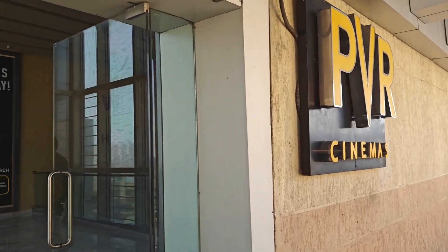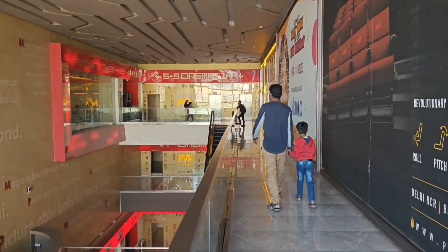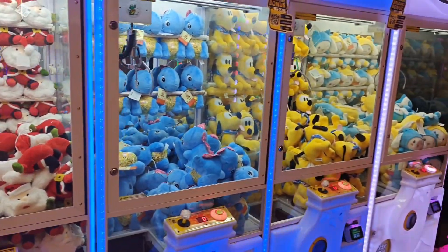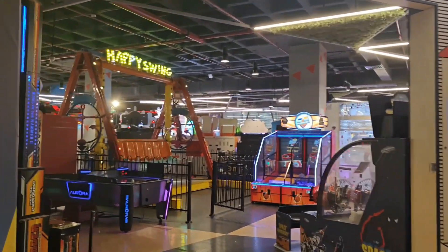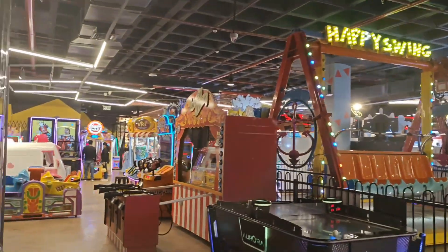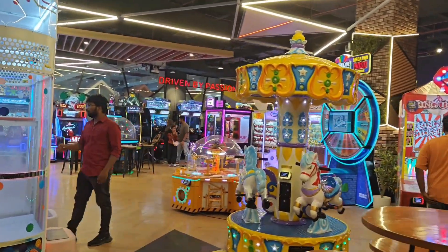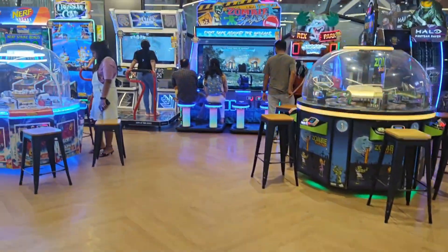There are PVR cinemas with 9 screens. There will be a lot of new movies. There are play zones — two play zones — and time zones with electronic games. For kids, they enjoy the play area. There are various varieties of games.